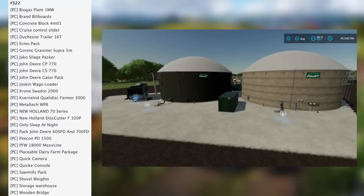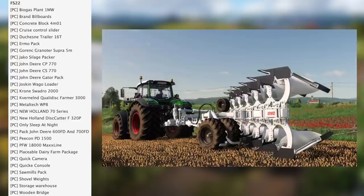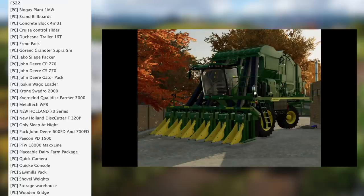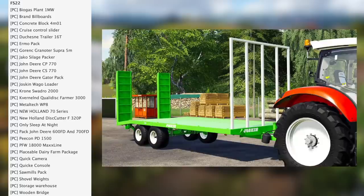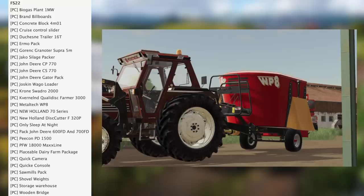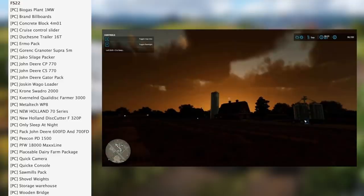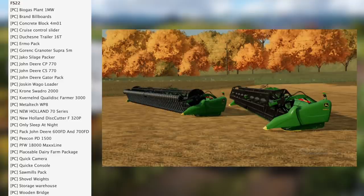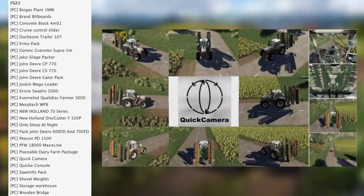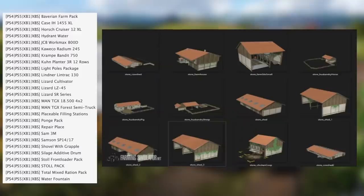In testing for FS22 on PC we have the biogas plant, brand billboards, concrete block 4m, cruise control slider, new Jason trailer 16t, thermopack, green granoder super 5m, Jacko silage packer, John Deere CP770, John Deere CS770, John Deere gator pack, Jaskin waggo loader, chrome swadro 2000, Verland quality farmer 3000, metal tag WP8, New Holland 70 series, New Holland disc cutter F320P, sleep at night pack, John Deere 600FT and 700FT, Pecan PD 1500, PFW 18000, max line placeable dairy farm pack, quick camera, quickie console, sawmills pack, shovel weights, storage warehouse, and wooden bridge.